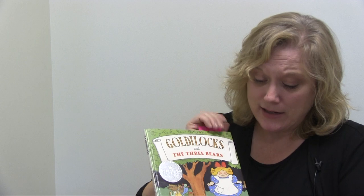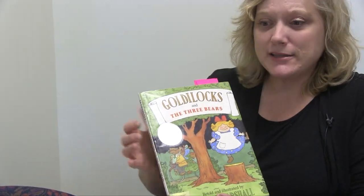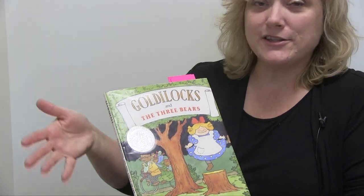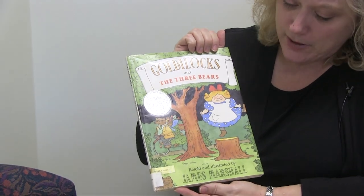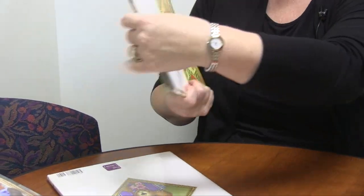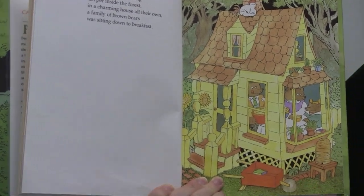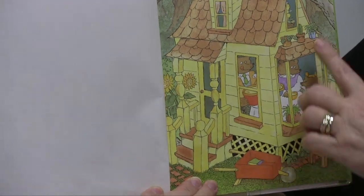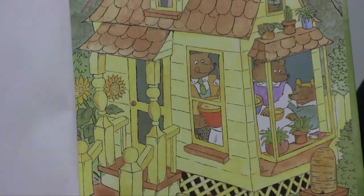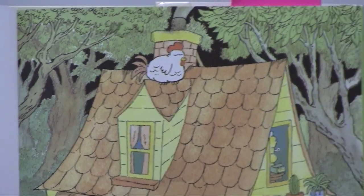Then I recommend you take some other versions of Goldilocks and the Three Bears and pair those together. Another favorite of mine is the version by James Marshall, who is a Caldecott Honor Book award winner. James Marshall does a lot of takeoffs — he has a Red Riding Hood version and a Hansel and Gretel version. The pictures in this book contrast very nicely to Jan Brett's. It's a much more stylized cartoon version, a little bit more modern, with the bears in the forest with sunflowers. You could do a lot of great comparing and contrasting with your child.